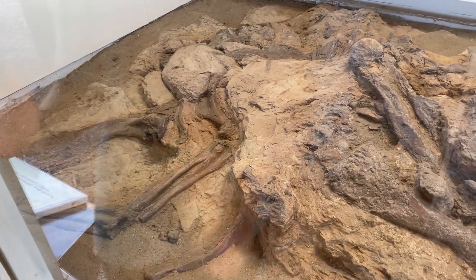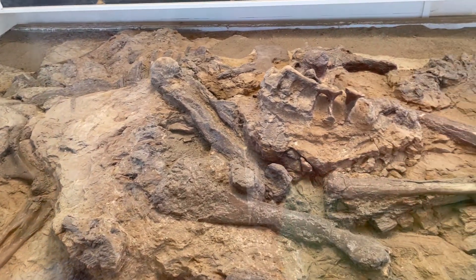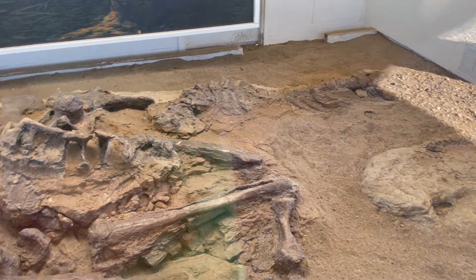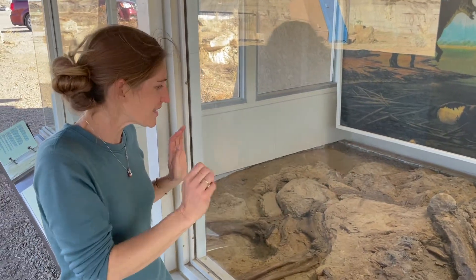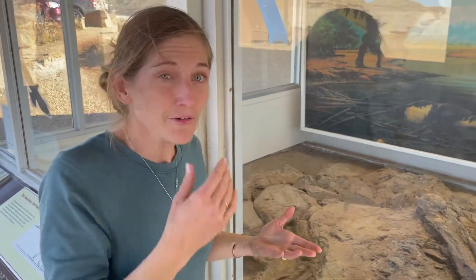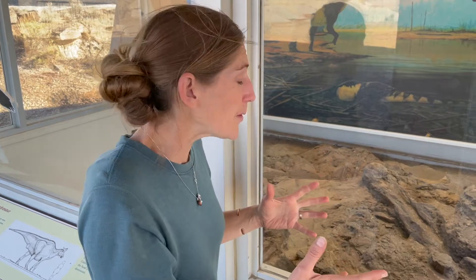The fossil is left in situ, which means it's still in the rock, and we can see arm bones, leg bones, the ribs, and the spine, and the tail. They're all still in life position, which means we'd say that's articulated. The bones are all still connected, and we can see them lined up here. This display is here so we can learn from it, and see what it would be like after we've dug through and exposed these bones.